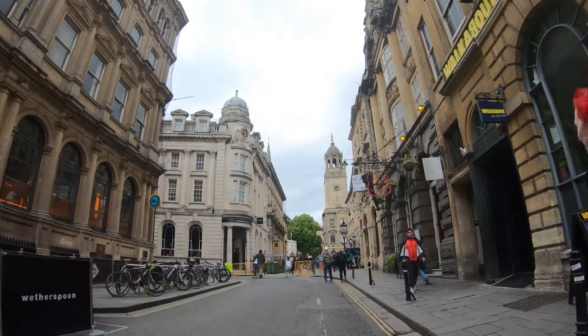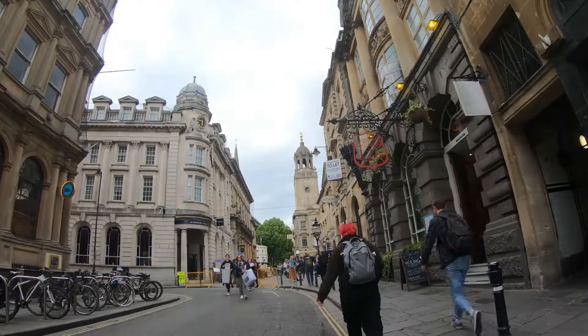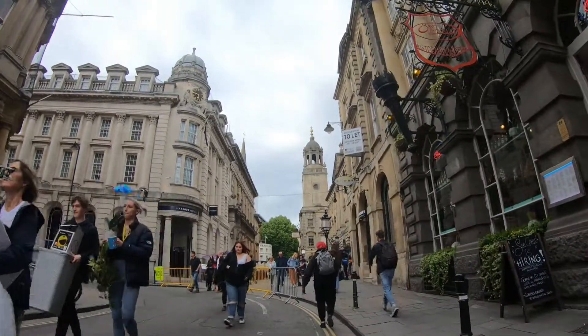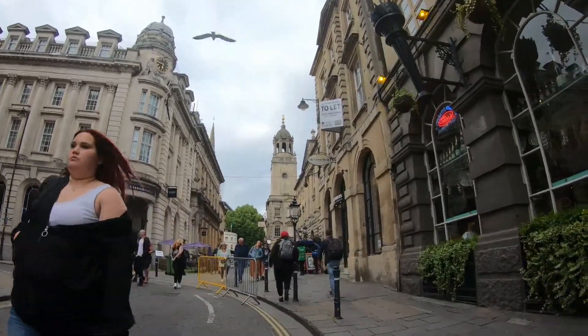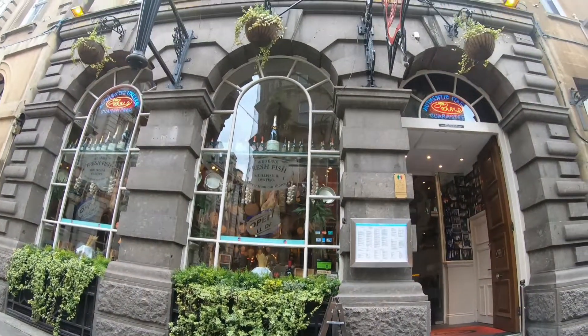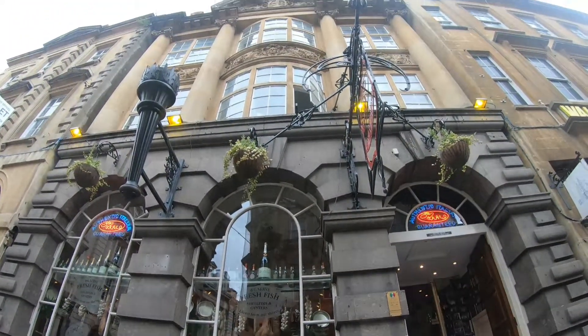Hello everyone! Today I'll walk you through one of the places to visit in Bristol. It is situated right at the heart of old Bristol City on Corn Street. The vibrant market in a Georgian arcade is a treat to the eyes, and it is just a two-minute walk from the Roky and Harbour site.